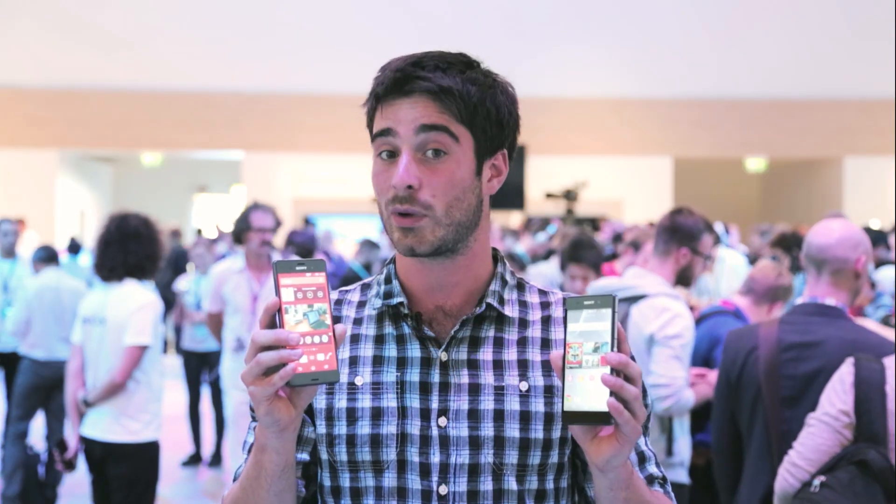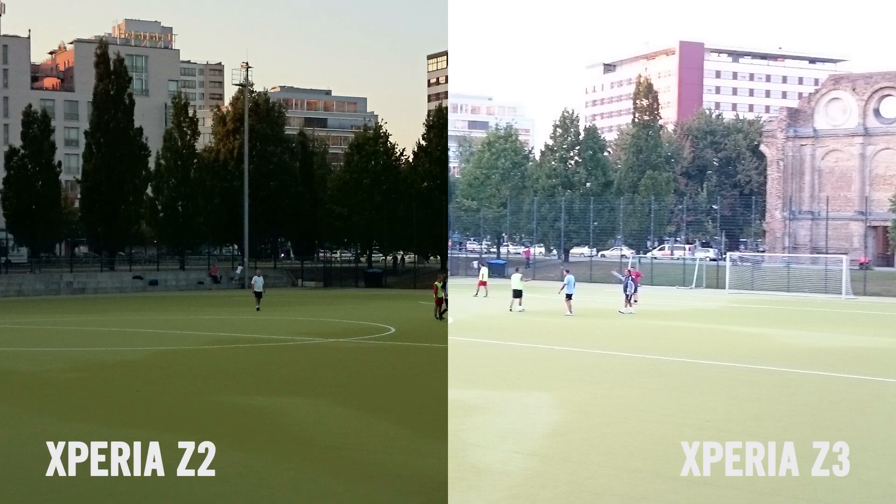Both phones have the same 20.7-megapixel camera, but photos on the Z3 are definitely brighter with more real-life colours, and night-time shots have seen a big improvement too, with even better photos in low light.